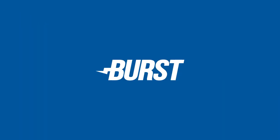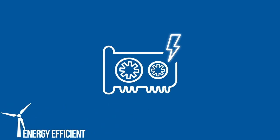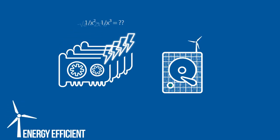One of Burst's major selling points is the fact that its network is not run on power-hungry GPUs or ASICs, but instead on low-power hard disks. It is the greenest alternative to Bitcoin yet. Burst has no need for expensive hardware constantly solving complicated puzzles, but instead loads up your hard disks with generated plots that have all the solutions to these puzzles already included.